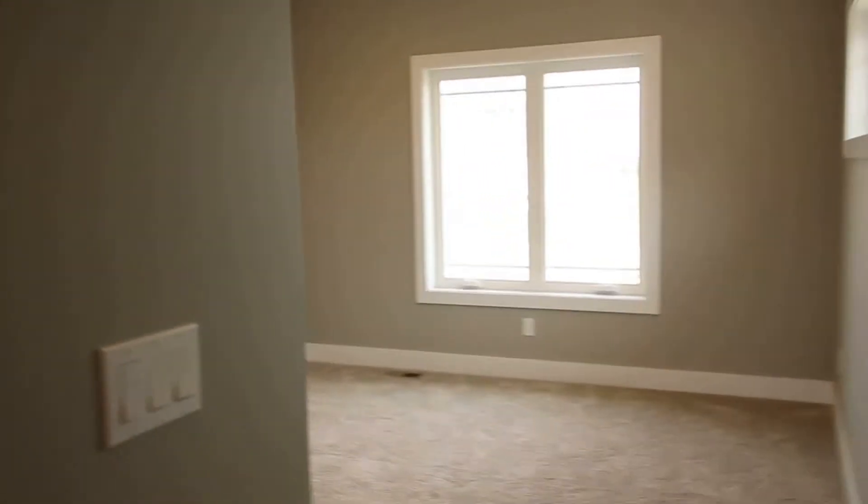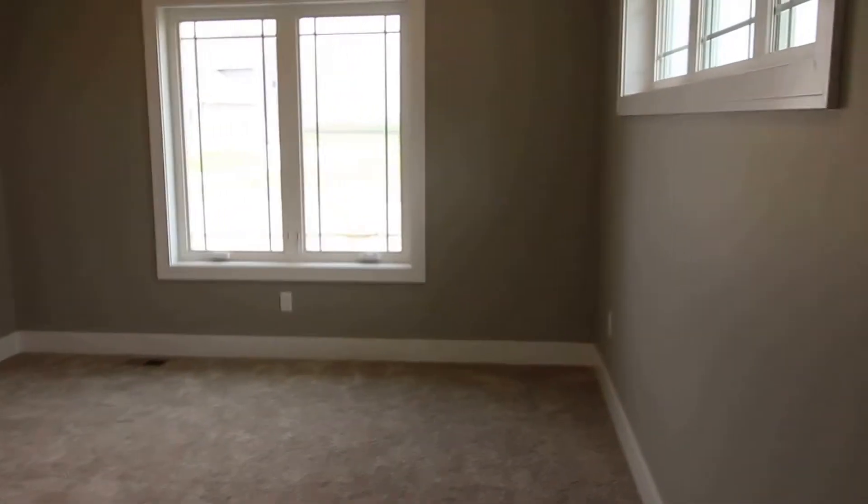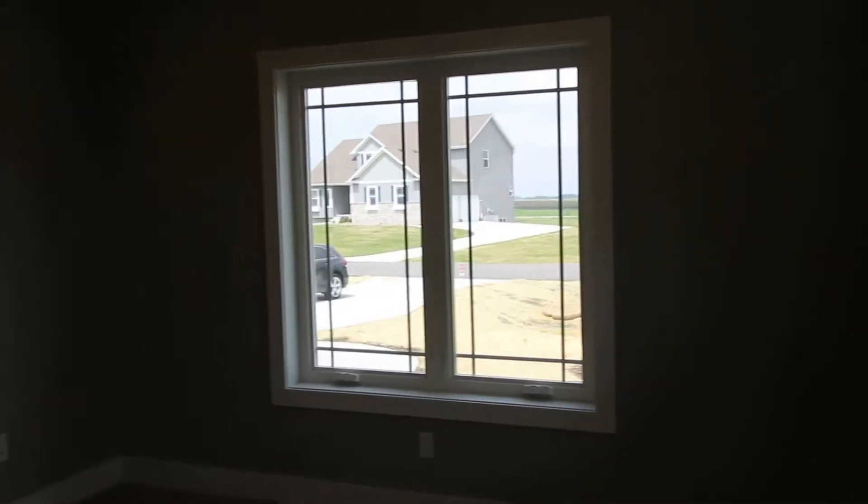The second bedroom is here off to the right — many windows, transom windows, full windows at the front, light and fan, and also recessed lighting.